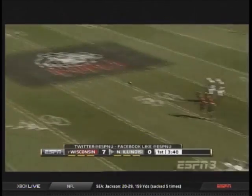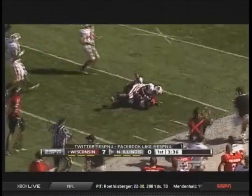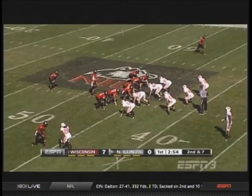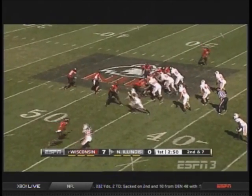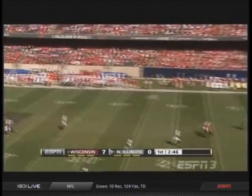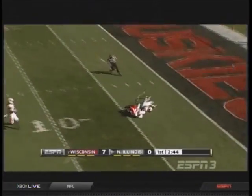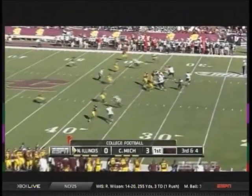Huskies back on offense, Harnisch rolling out and throwing. Ball caught by Hakeem Daniels for three yards. Second and seven. Play action for Harnisch, shooting one down the field — caught! Four for the Huskies at the 36.